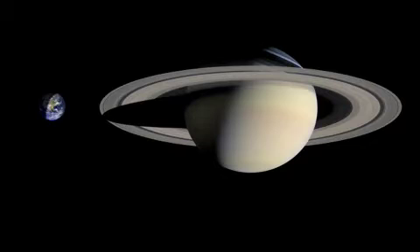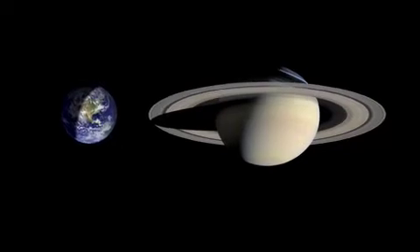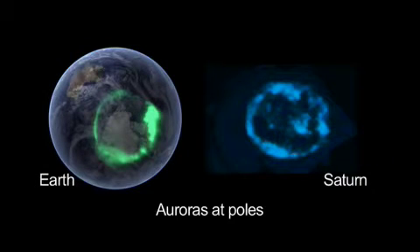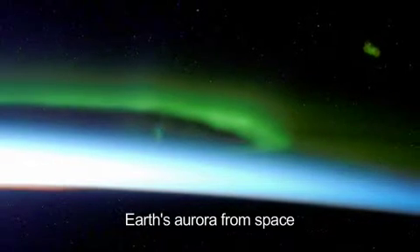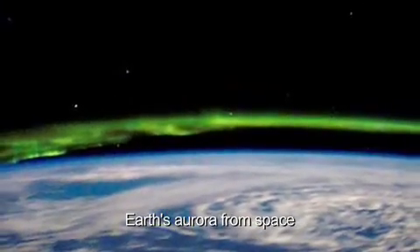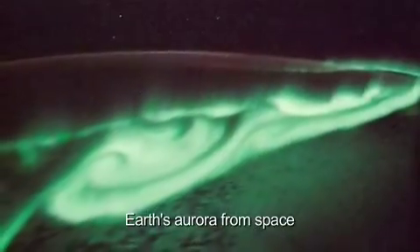We're always looking for similarities between planets, especially things that we can compare with Earth. In fact, the auroras on Saturn have a lot of similarities to the auroras on Earth. Both on Earth and on Saturn, you have charged particles from outer space crashing into the upper atmosphere and causing it to glow.